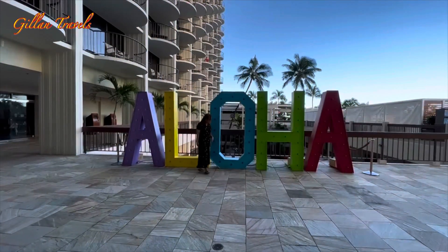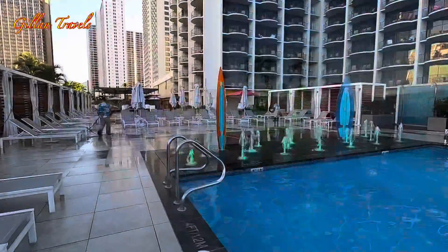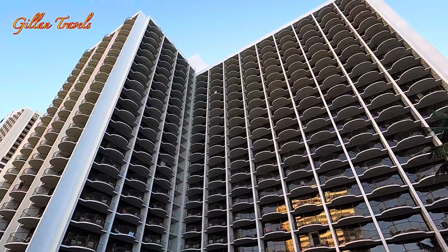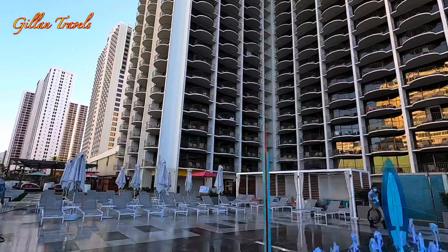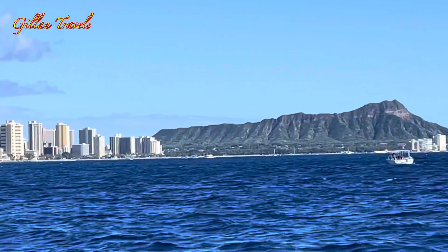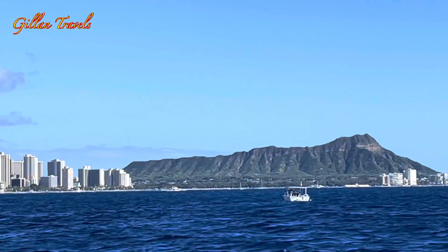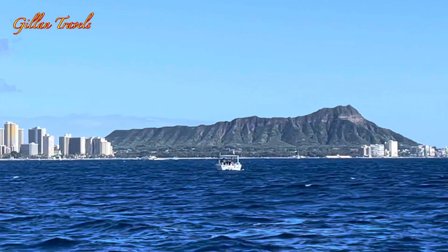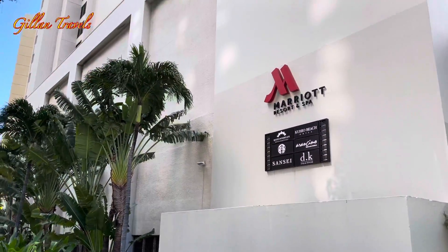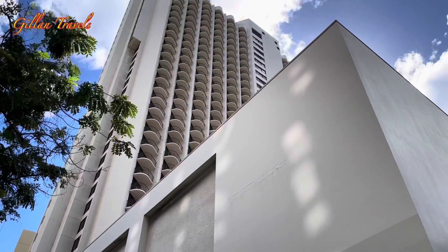Hello everyone, today I'm taking you on a full walking tour of the Waikiki Beach Marriott Resort and Spa. I'm going to show you the common areas and inside the room where we stayed. Waikiki Marriott is a massive hotel located in the heart of Waikiki Beach, next to Diamond Head Crater, and about a 20-minute drive from the airport. The hotel has two high-rise towers with 1,310 refurbished guest rooms and suites.